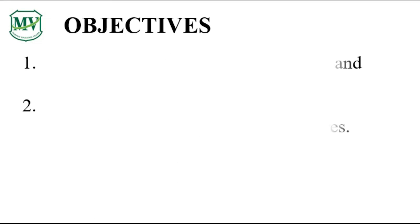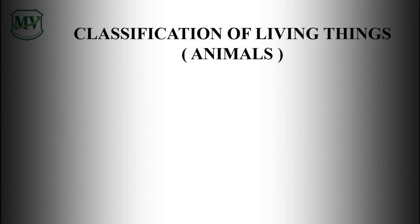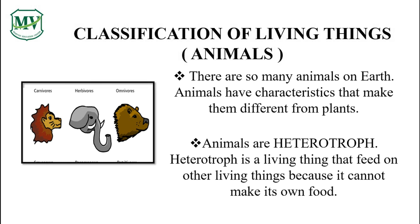You will learn how to differentiate animals — whether they are carnivores, herbivores, and omnivores. Animals are different from plants. Do you know why? Animals are heterotroph. It means they eat other living things. And don't forget, animals are heterotroph.